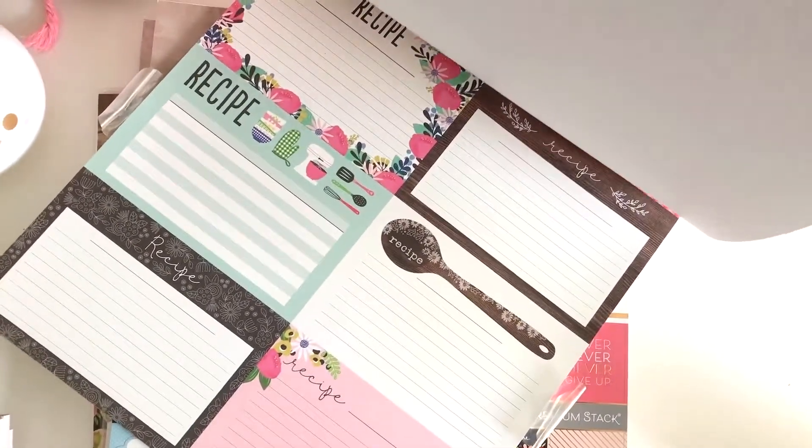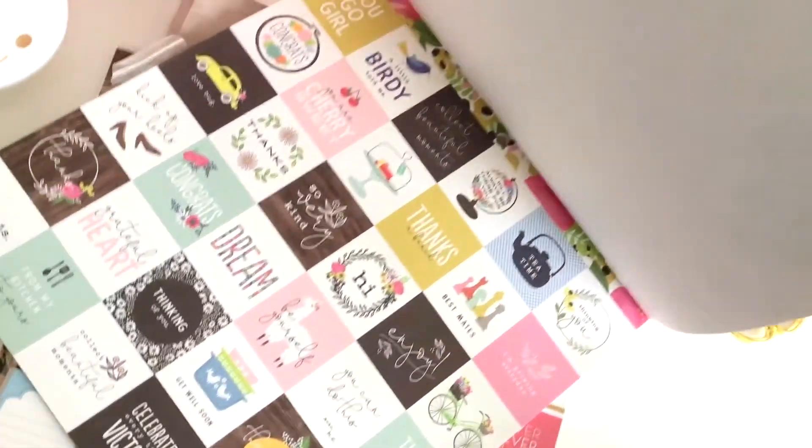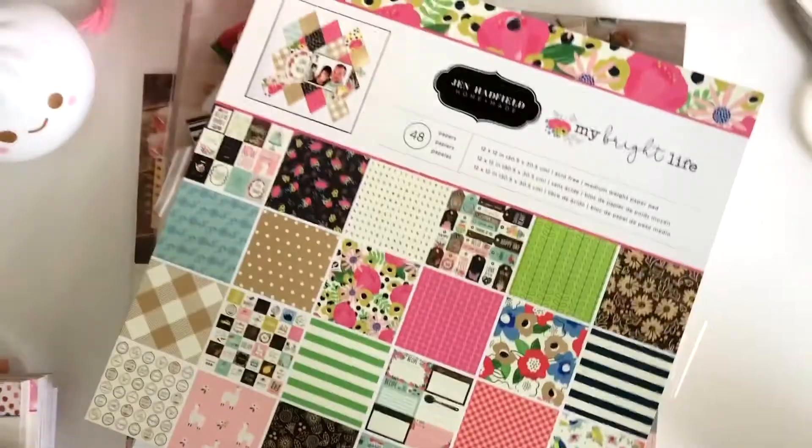This is Jen Hutzfeld's My Bright Life paper pad. It is perfect for one who lives to inspire others. A paper pad perfect for sending wishes, messages, and affirmation and positivity to everyone you love.